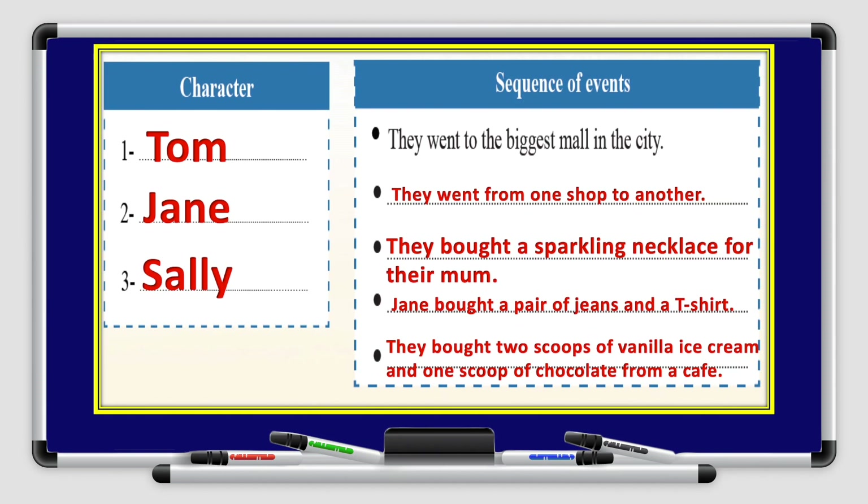In the character column, we have Tom, Jane, and Sally. Sequence of events: number 1 was done for you — they went to the biggest mall in the city. Number 2, they went from one shop to another. They bought a sparkling necklace for their mom. Jane bought a pair of jeans and a t-shirt. They bought two scoops of vanilla ice cream and one scoop of chocolate from a cafe.